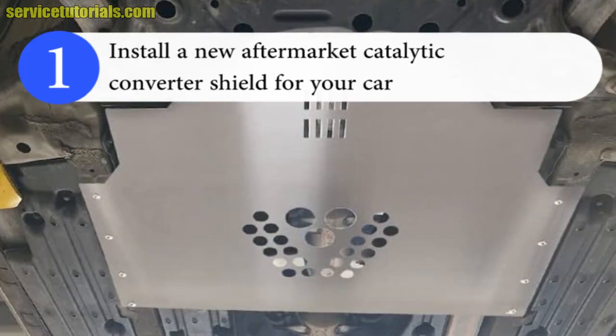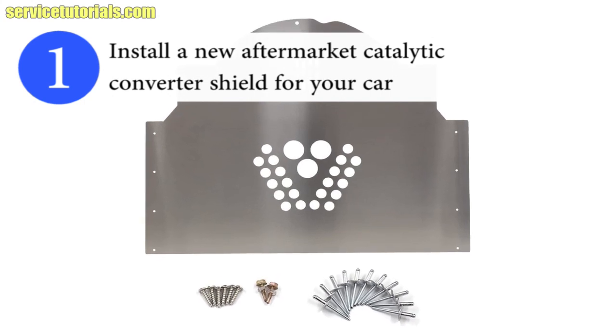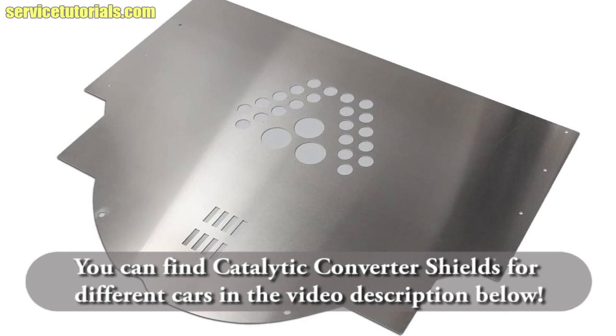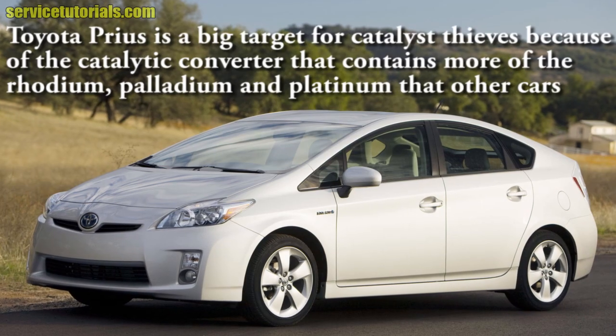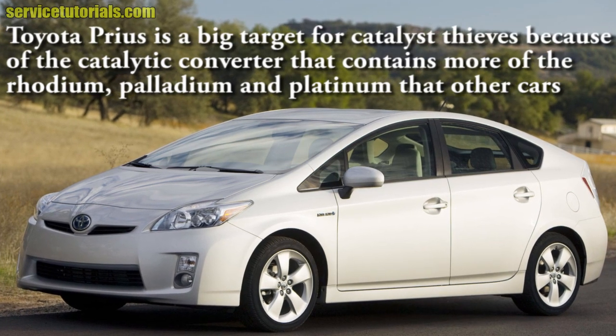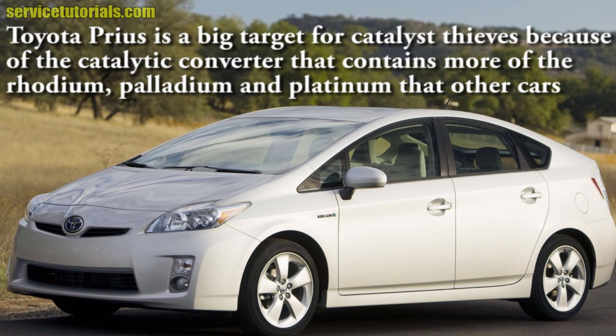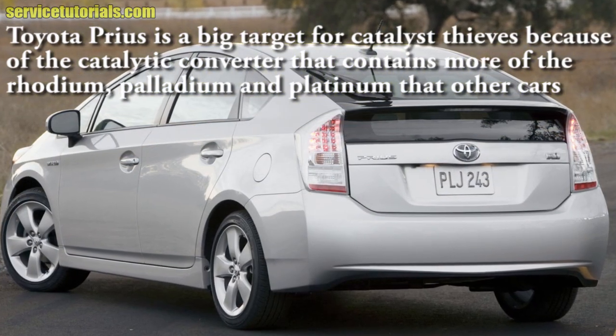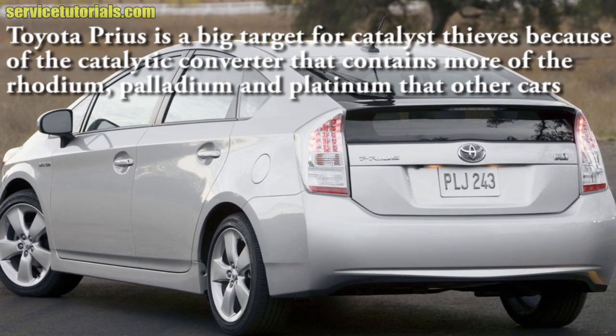Install a new aftermarket catalytic converter shield for your car. Here is a catalytic converter protection for Toyota Prius that you can find in the video description below. Toyota Prius is a big target for catalytic converter thefts because it has a catalytic converter that contains more rhodium, palladium and platinum than other cars.